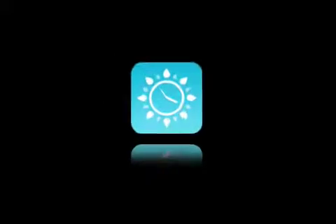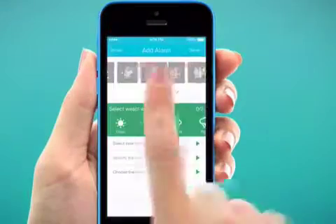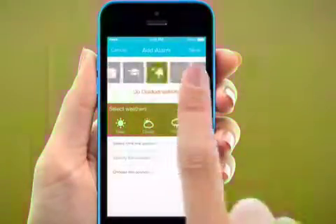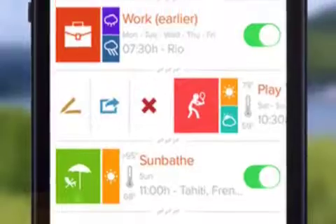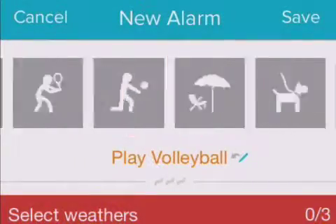Smart Solutions Apps today announces Wake App Weather 2.0, an update to their top-ranking app for iOS devices. Named an editor's choice by Apple, Wake App Weather is an intelligent alarm clock that allows users to set up alarms according to the ideal climate